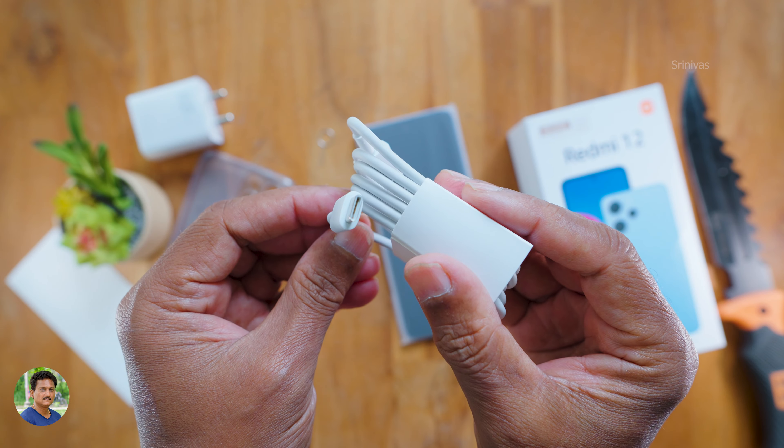It has a hybrid SIM tray supporting 4G SIM and a microSD card up to 1TB. It comes in blue color. It has a 3.5mm headphone jack and an IR blaster which can be used as a remote device. There is a volume rocker and a side fingerprint scanner. The bottom has a down-firing speaker grille and a Type-C port. The primary microphone is at the back. The back is complete glass with Redmi branding. It has a 50MP main camera with an AI triple camera setup, three camera rings, and LED flash.